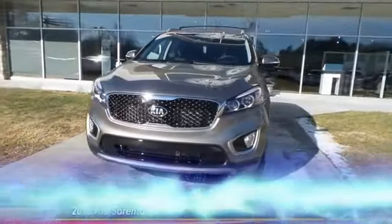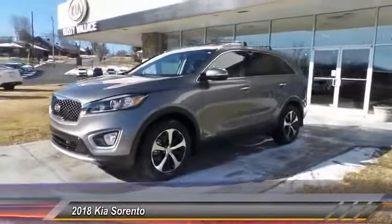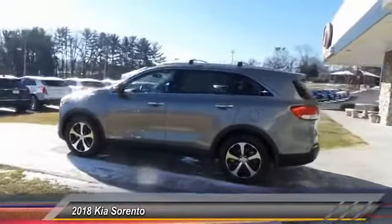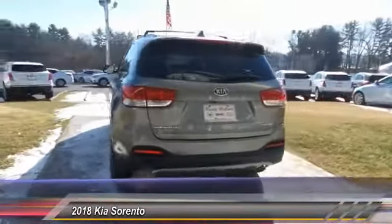The 2018 Kia Sorento is a comfortable riding, powerful compact SUV loaded with impressive standard features. Take one look at its stylish, sleek design and you'll want to cross over to a Sorento. This vehicle has less than 100 miles.